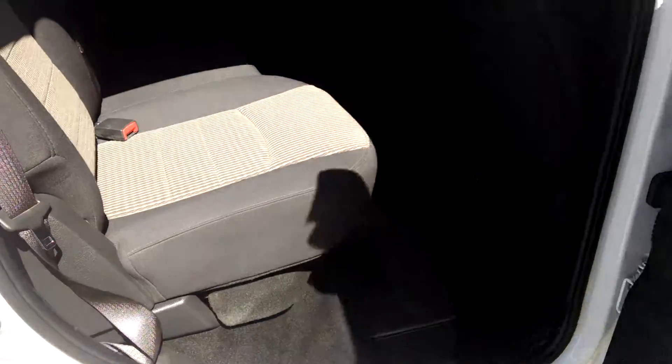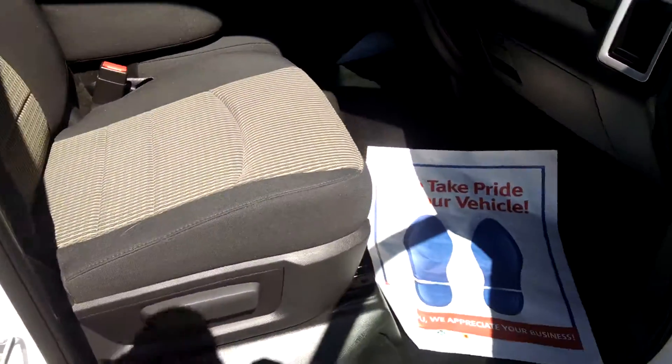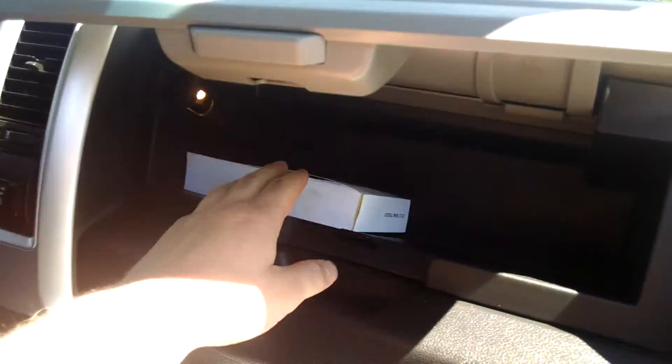I'll show you the interior on this one. On the driver's side there's a little bit more room. In the front passenger interior it's in good condition and has been well maintained — no tears or rips in the seat. There's a little storage right here and the glove box right there as well.